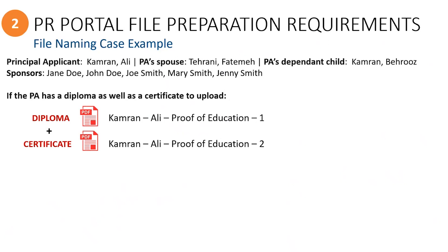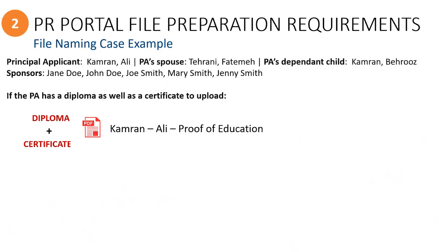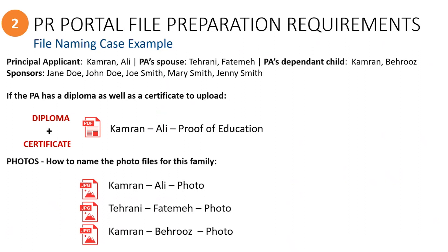Or, if you are able to merge these documents into one PDF file that is less than 4MB in size, then ROCCO would prefer this.